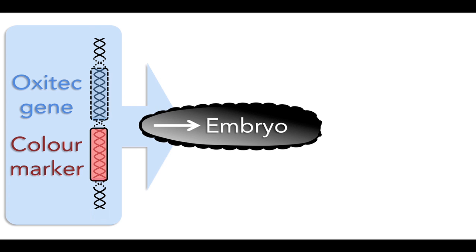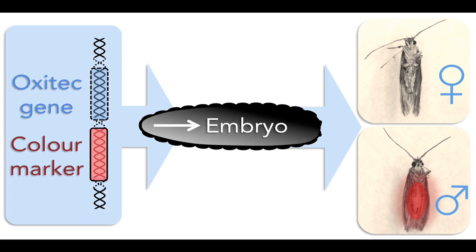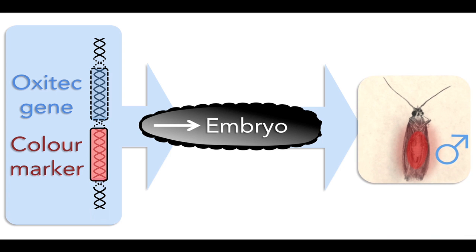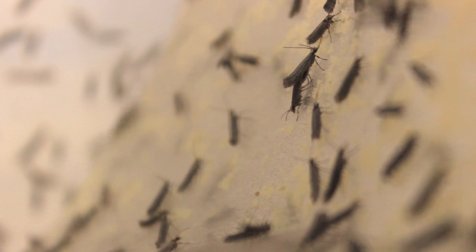Our moths have been modified to include a self-limiting gene that ensures that only the male offspring survive — so no egg-laying females. Oxitec male moths are then released in stages to mate with wild females, and over time there are fewer and fewer females left to reproduce and the population gets smaller and smaller. Fewer diamondback moths means fewer caterpillars eating our vegetables.